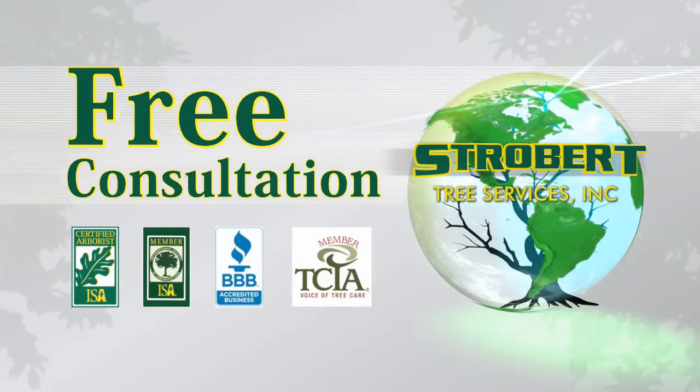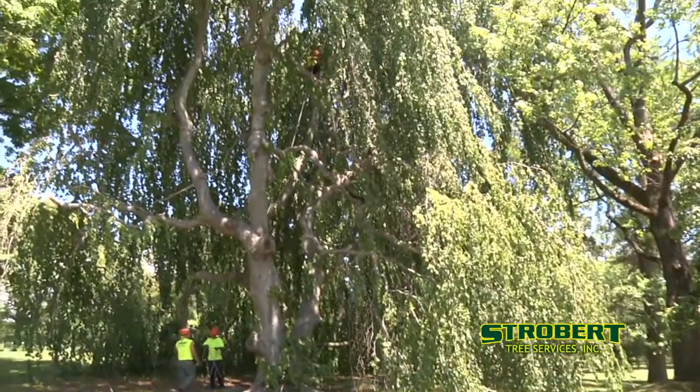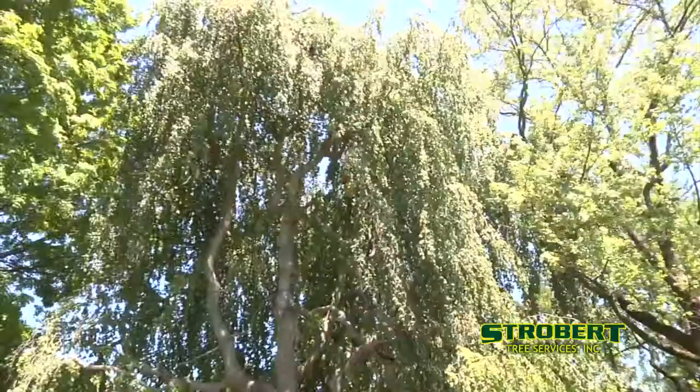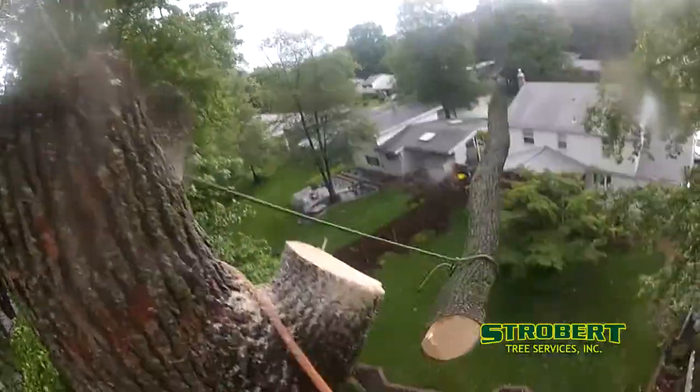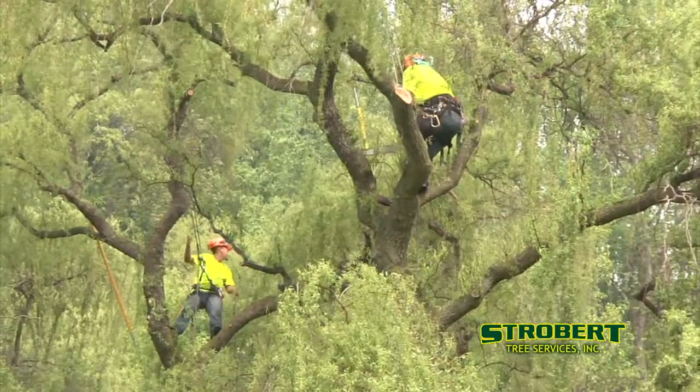Let Strobert's ISA certified arborist take a look and advise you for free. We offer free consultations to evaluate the health of your trees and suggest remedies and preventive maintenance to keep them going strong for years.